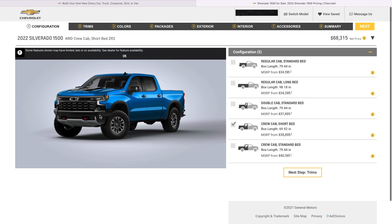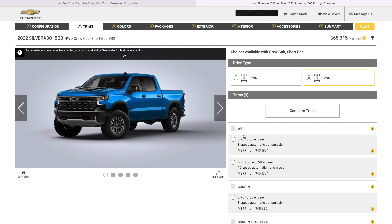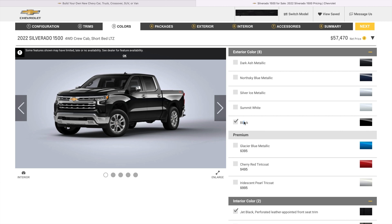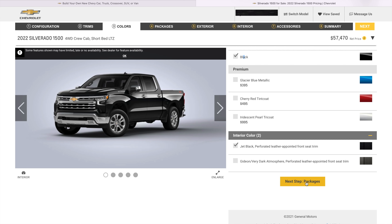Starting off, it shows you the ZR2 right here, net price at $68,000, but obviously we ain't going that route. We do want crew cab, short bed. Let's go to the trims. I'm going to spec out the first truck right here, the exact same as the GMC that I ordered. 5'3", 10 speed. LTZs always look good in black. Interior, we'll go jet black.